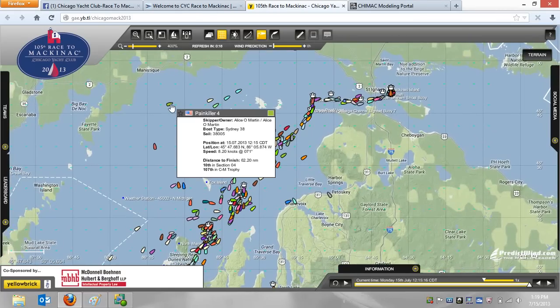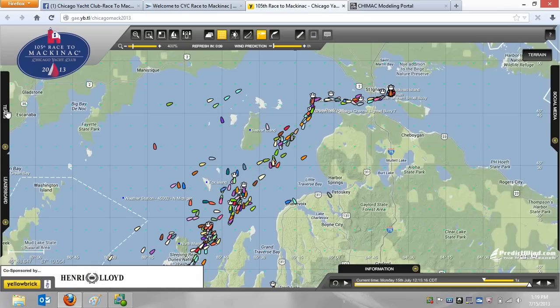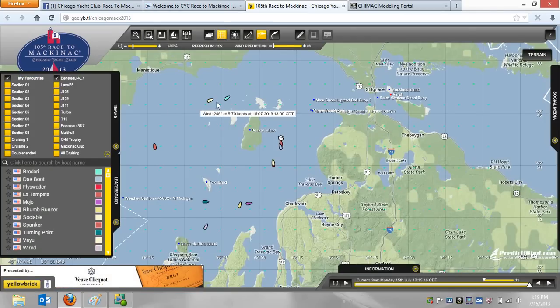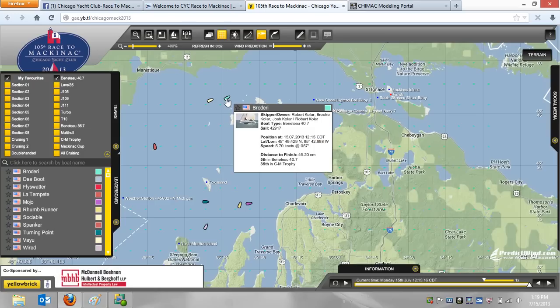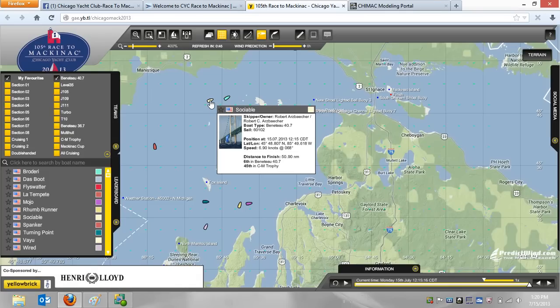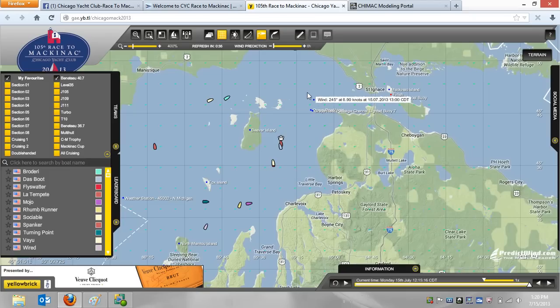If we go out to the people on the Great Circle route — here's Painkiller 4 going 8.2 knots, here's Sociable going 6.9 knots. Let's look at how the Great Circle route guys are doing. Benitude 40.7 is technically still your leader, going 4.6 knots — they have 37 miles to go. Up here we've got Broderi going 5.7 knots with 46 miles to go. We've got Social going 6.9 knots with 50 miles to go. There's a lot of racing left. These guys are going faster and probably in more pressure, but once they get to about right here, they're going to be in the same wind, and then it's a boat-for-boat race.